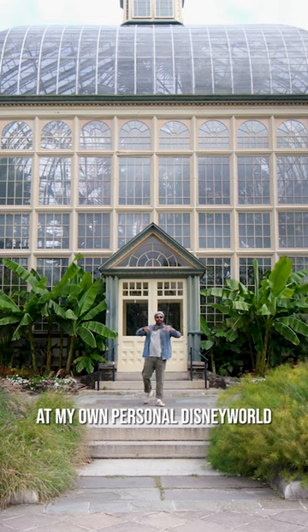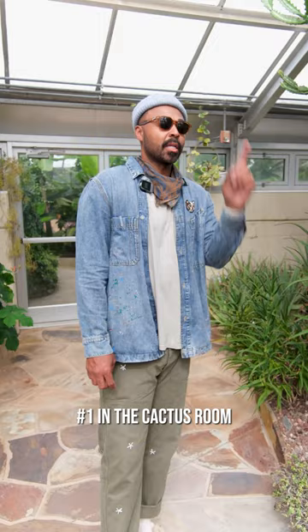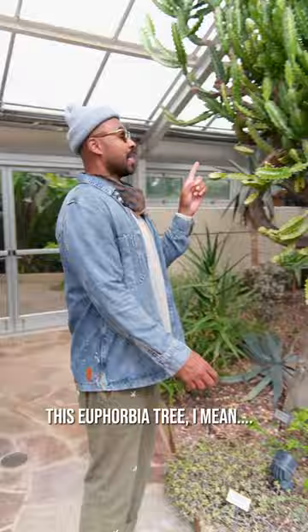I'm here at my own personal Disney World, the Rollins Conservatory, and I'm going to share with you my top three plants in this building. Number one, in the cactus room, this euphorbia tree.